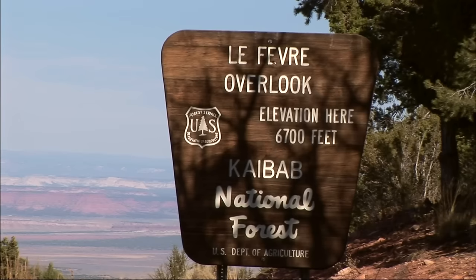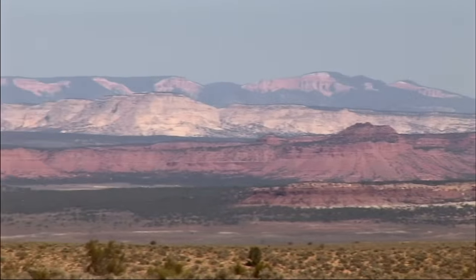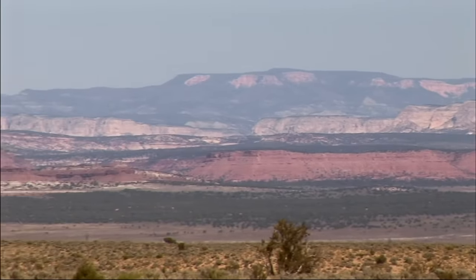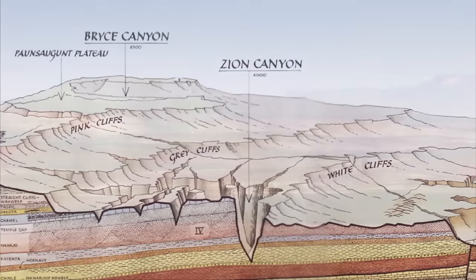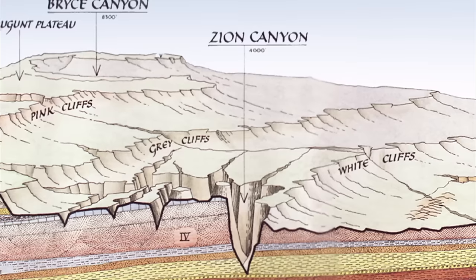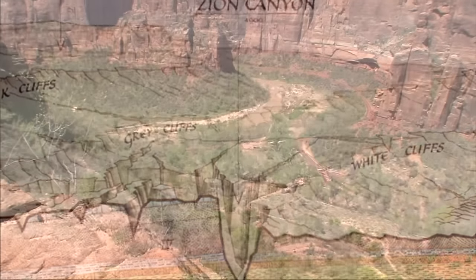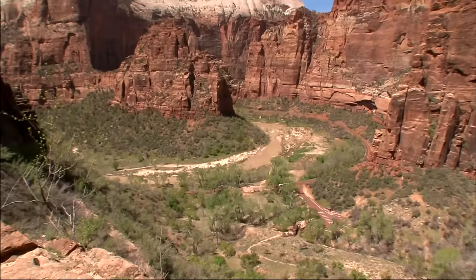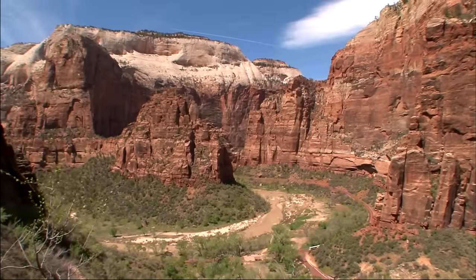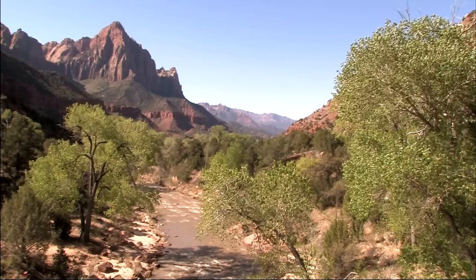Before descending into the broad plain below, watch for Lefevre Overlook on the right-hand side of the road. Here is the one place where you can see all five of the gigantic steps of the Grand Staircase. After leaving Grand Canyon and heading for Zion National Park, the next steps of the Grand Staircase appear ahead of us. The vermilion cliffs transition into the sandstone of the White Cliffs, and the Virgin River cuts all the way down through both layers.